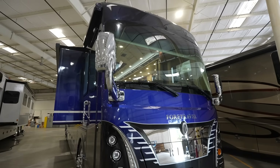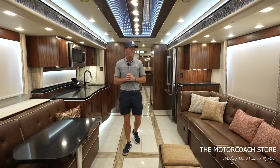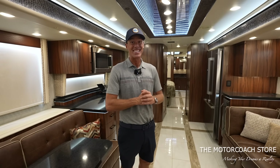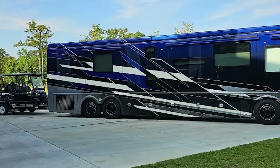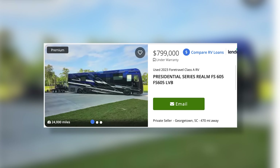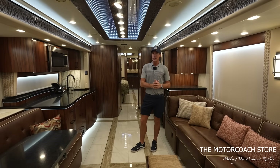Here's a 2023 ForeTravel Presidential that is another smoking deal, available for $777,777. We saw one other 2023 Presidential for sale by a private owner for $799,000 — about $25,000 more from a private owner in South Carolina. This coach going through the PDI and detail process here at the Motor Coach Store creates a tremendous value.